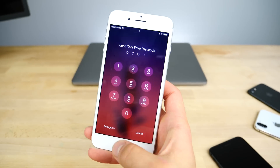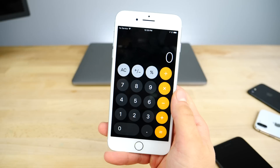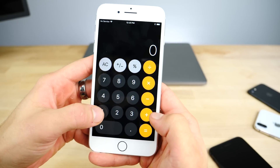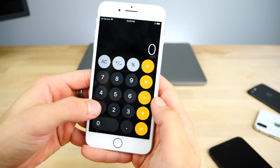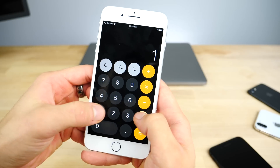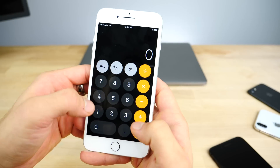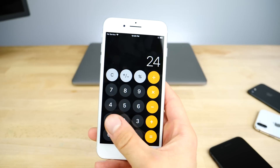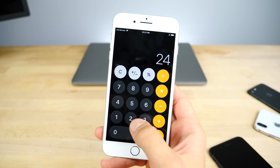An interesting bug pointed out online: in the Calculator app, if you add things very fast, you get a completely wrong result. Check this out — one plus two plus three equals 24. Basically the calculator doesn't have a great refresh rate for the buttons. You have to type slowly to get the right result. One plus two plus three is 24 apparently according to Apple — that's just wrong in general.